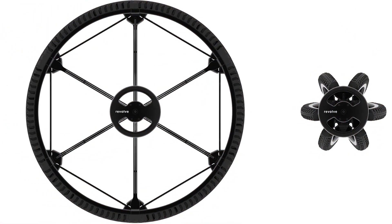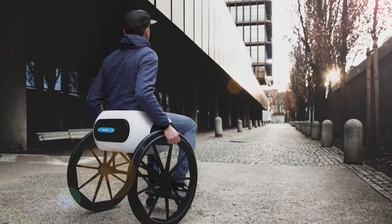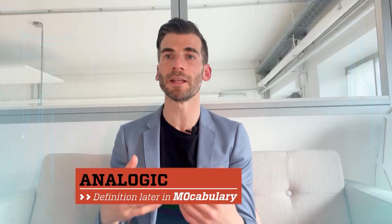The frame? Lightweight aluminum. The wheel has a hub and six folding spokes, each equipped with an airless tire. And the technology behind it is really about analog materials — it's all made by mechanics.